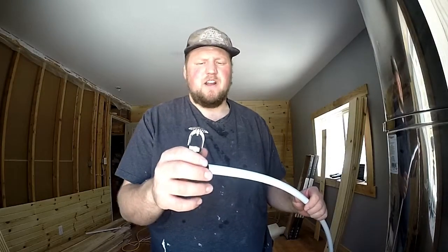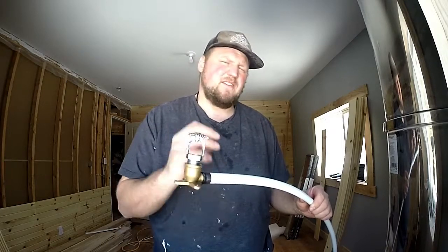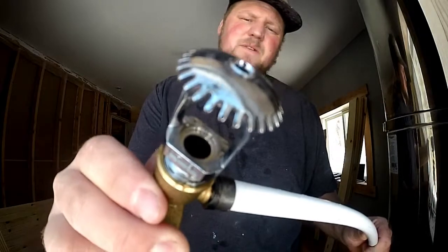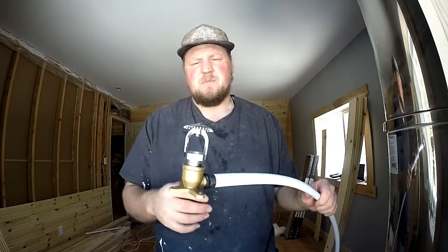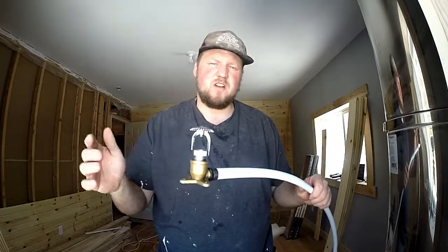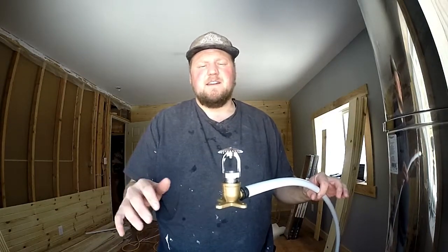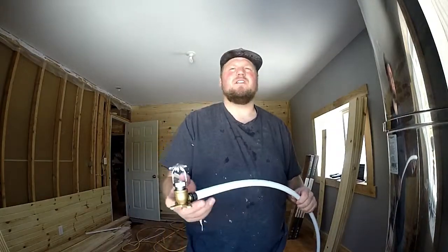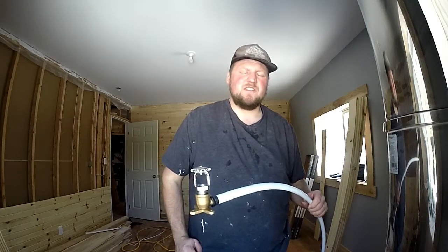All right guys, we're all dried up inside. Thinking over the test — it would seem that the half-inch PEX doesn't quite have enough flow rate. The hole in the sprinkler head is probably a bit bigger than the smallest diameter of half-inch PEX, so I was getting decent volume but not enough pressure. Most of my water was being distributed within a six-to-seven-foot diameter, reaching out to maybe ten feet. So we're going to step up to three-quarter-inch PEX on the next test and compare results.